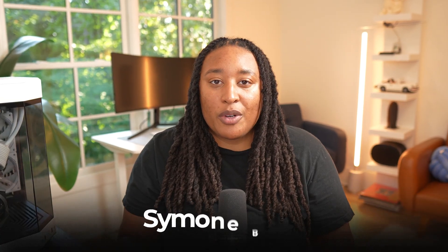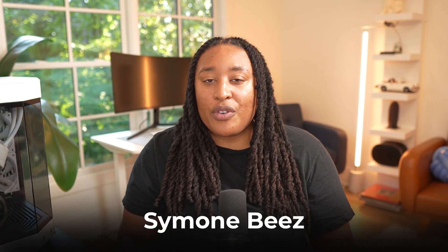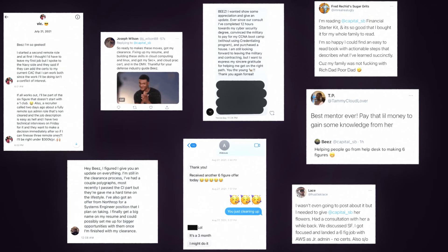If you don't know me, my name is Simone B, and I've been in the GovTech industry for over 15 years. I've helped hundreds of other people get the Security Plus certification and pass it on the first try so you can get into the GovTech industry just like I did.